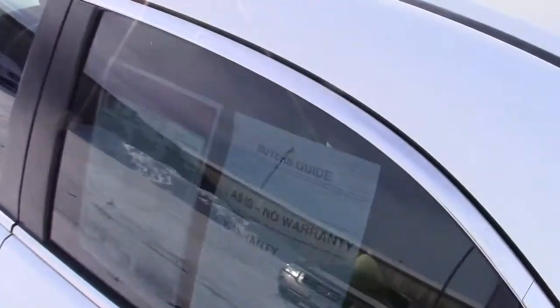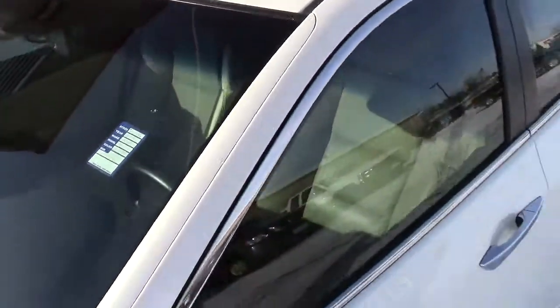Good leg room in the back, three-point center seat belt. It does have the LATCH system for car safety seats. And the cool little thing up here as well — the moonroof up on top. Very cool car.